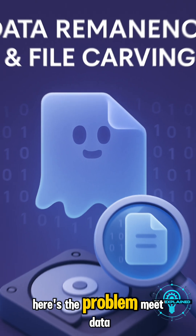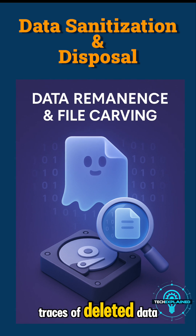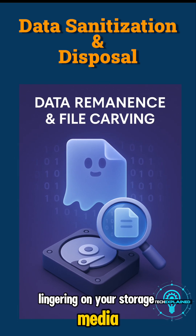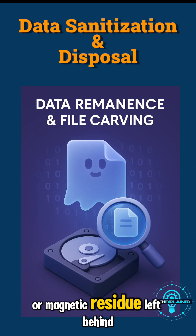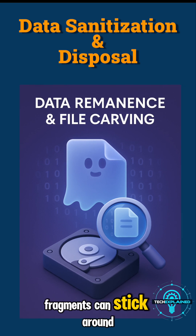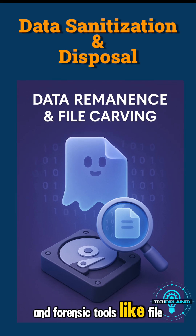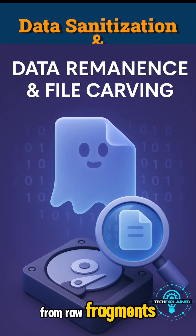Here's the problem — meet data remnants. That's the techie term for traces of deleted data lingering on your storage media. Think of it like ghost files hiding in the corners of your hard drive or magnetic residue left behind. Even when you delete something, fragments can stick around, and forensic tools like file carving can actually rebuild those files from raw fragments.